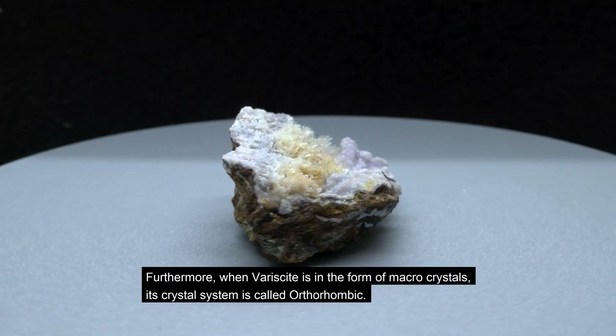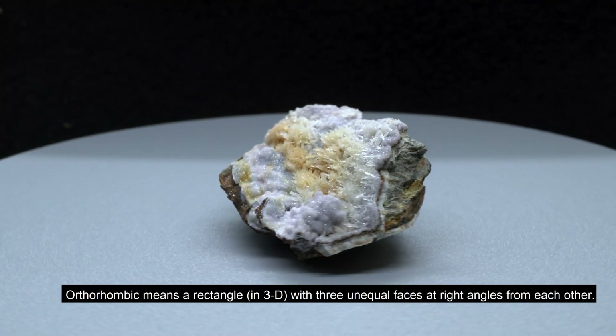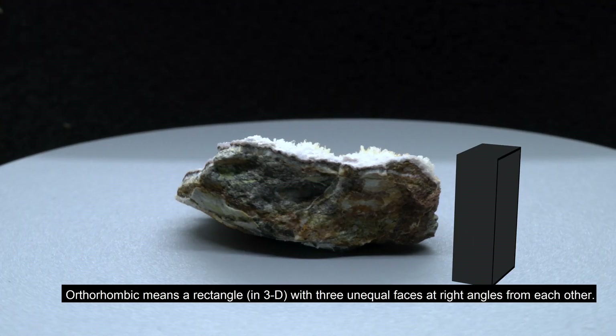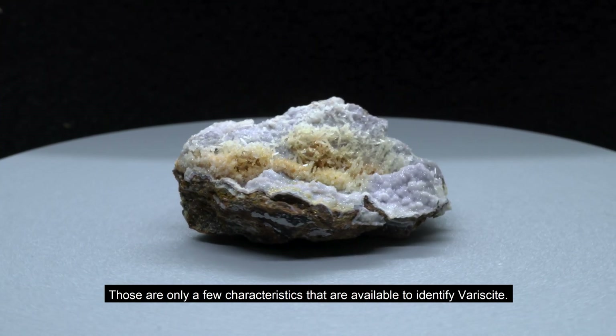Furthermore, when variscite is in the form of macrocrystals, its crystal system is called orthorhombic. Orthorhombic means a rectangle with three unequal faces at right angles from each other. Those are only a few characteristics that are available to identify variscite.